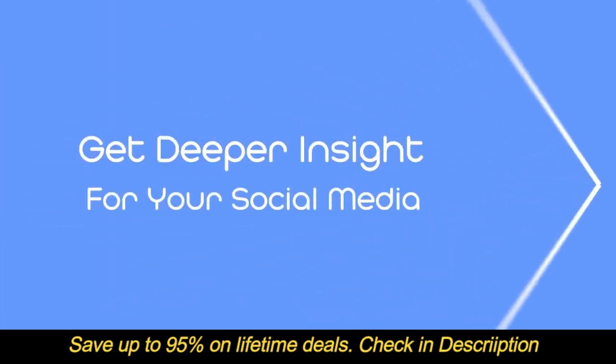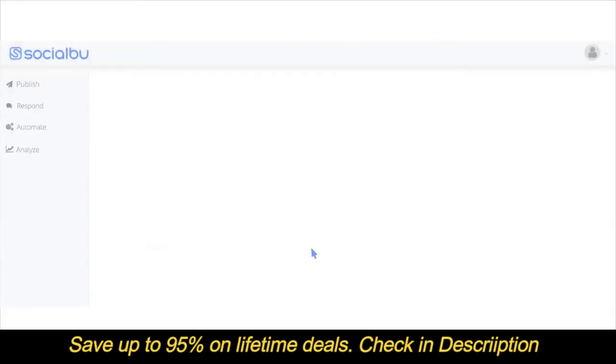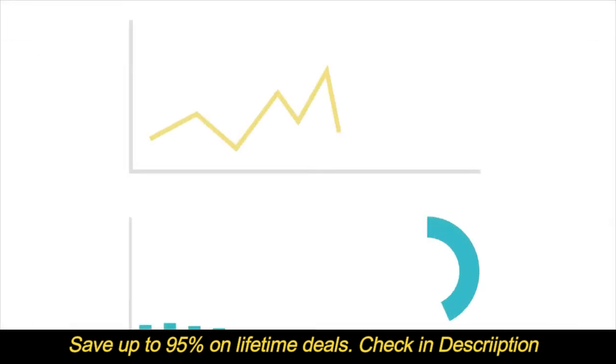With Socialboo, you can measure your social media performance, get detailed reports and insights to make better decisions for your business. So what are you waiting for? Join Socialboo today and become part of the Boo family.